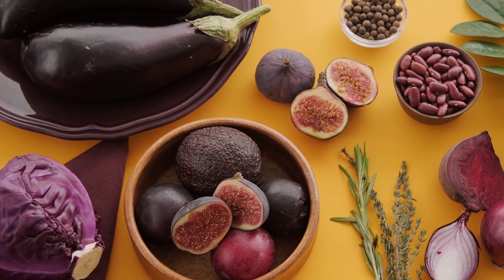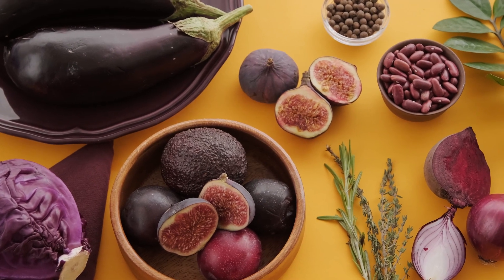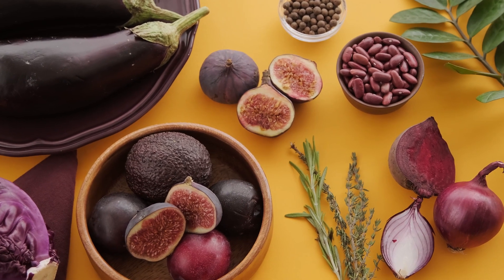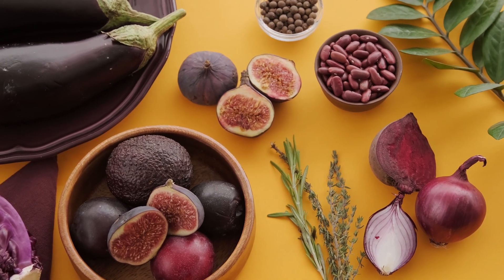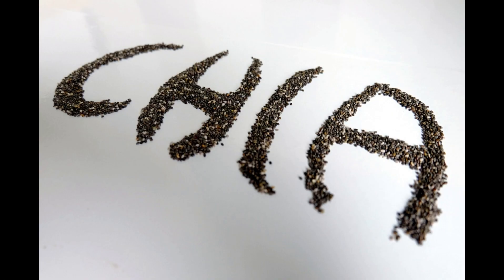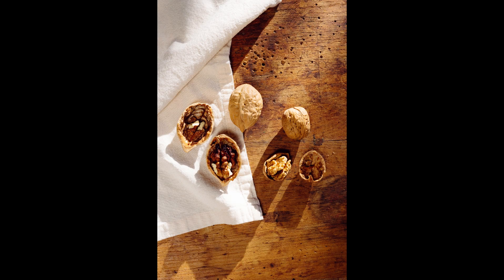Now that we understand how omega-3 fats can benefit eczema, let's explore some food sources where you can find these essential fatty acids. Plant sources include flaxseeds and chia seeds, which can be easily added to smoothies, oatmeal, or yogurt.